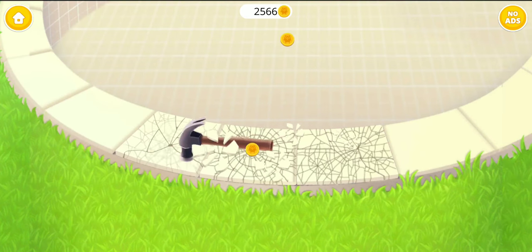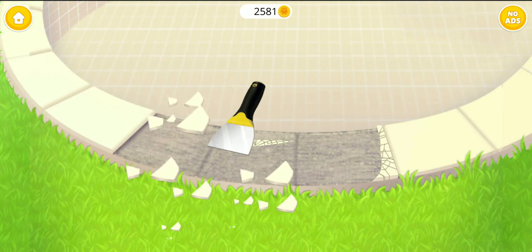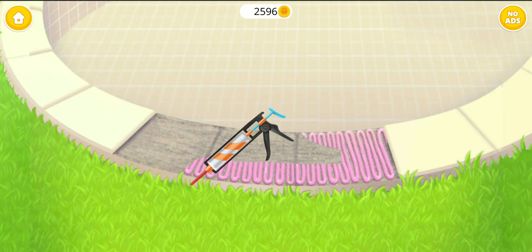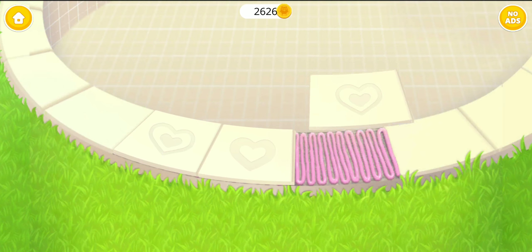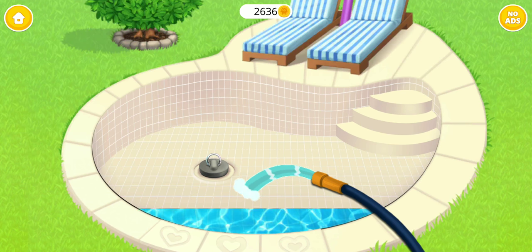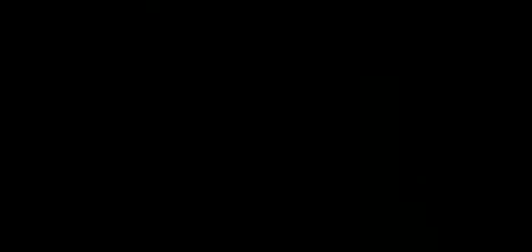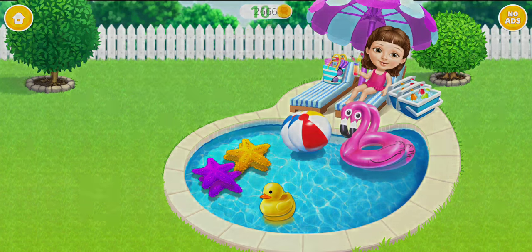Now, break the old tiles. Scrape them off, please. Apply the mortar. Good job! Now, lay the new tiles. There's only one thing left — to fill the pool with water! Awesome! Some pool toys would be great! Yay! Thank you so much! I can relax.